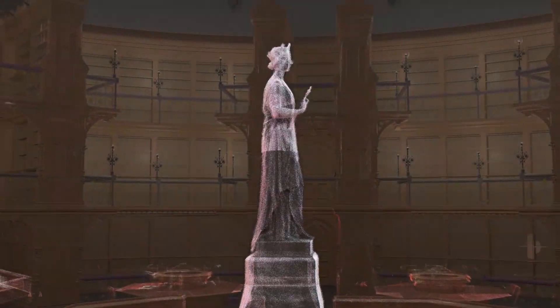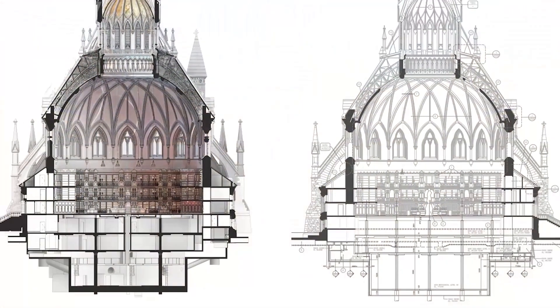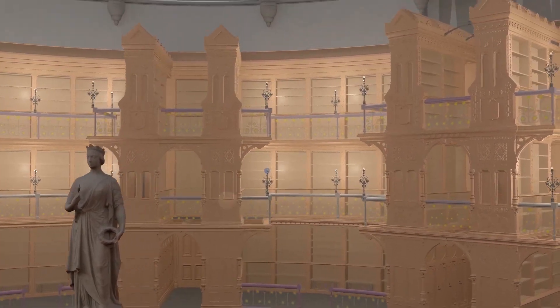In addition to 97 detailed terrestrial laser scans of the main library reading room, the model was developed using diverse sources of data including geo-referenced photogrammetry, CAD, historical photographs, and technical and research reports.